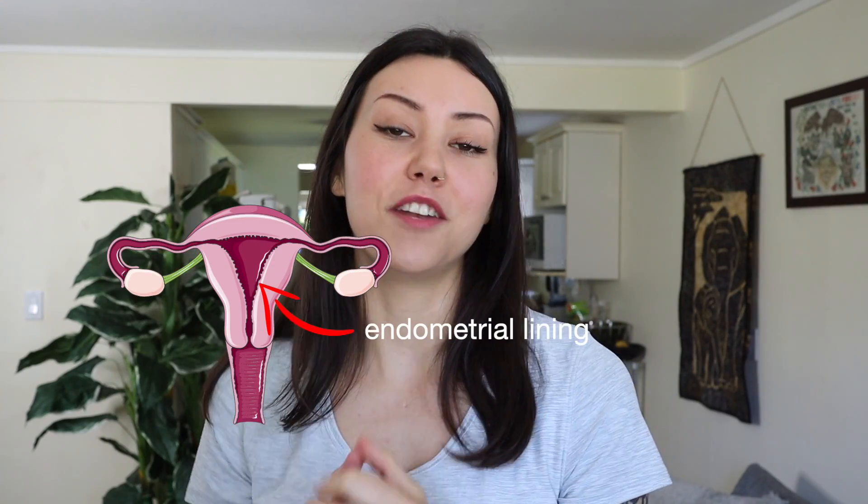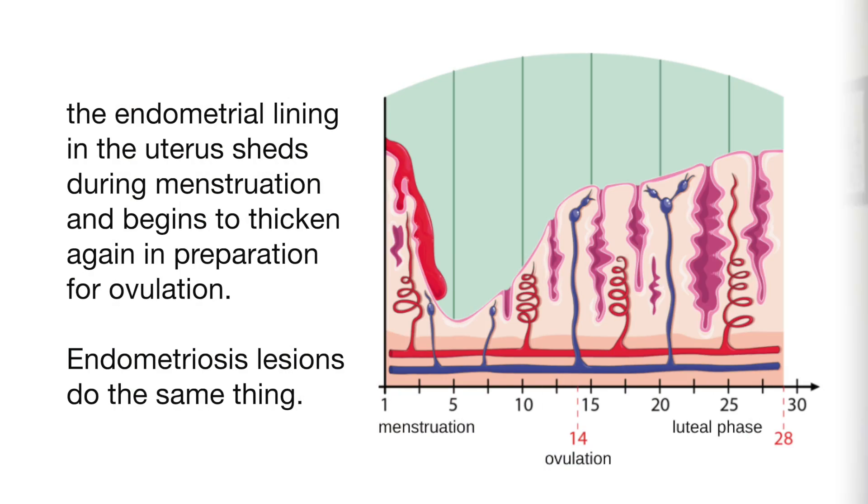The endometriosis lesions are not exactly the same as your endometrial lining. If you look at your uterus, it has an endometrial lining that grows and thickens during one menstrual cycle and also sheds when you have your period. With endometriosis, endometrial-like tissue which is similar to the endometrial lining actually grows outside of the uterus.